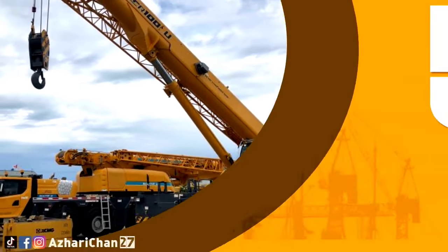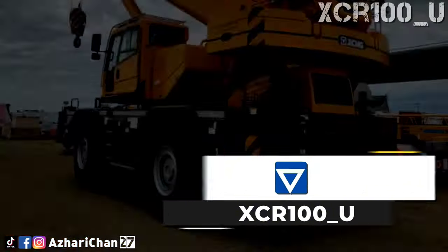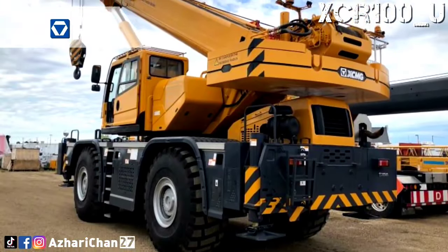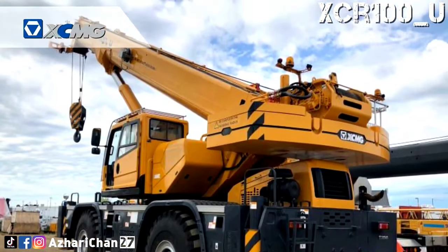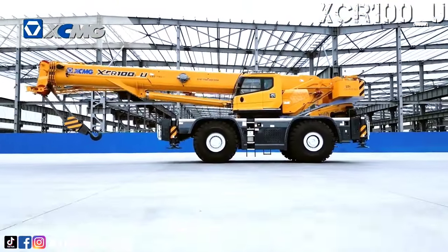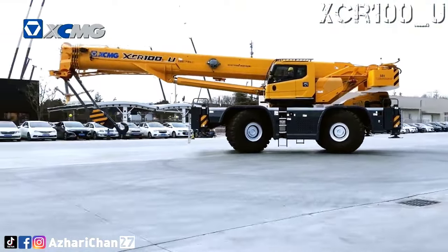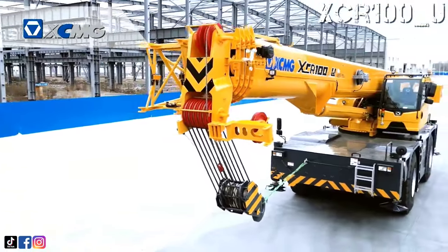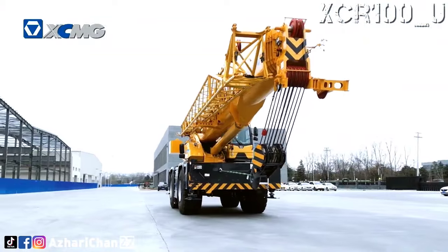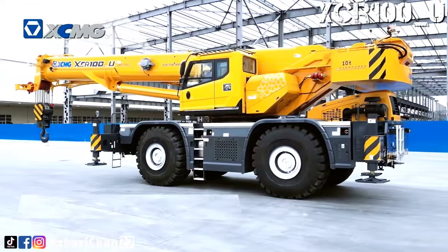Number 5 is the XCMG XCR100U. The XCMG XCR100U is a rough terrain crane widely used for lifting operations in oil fields, mines, and road and bridge construction. The XCMG G1 Generation Rough Terrain Crane XCR100U is designed with 4 innovative technologies integrated to create an ultra-high-performance, green and energy-saving, efficient and intelligent lifting equipment.